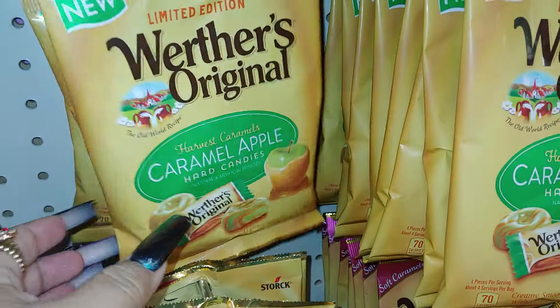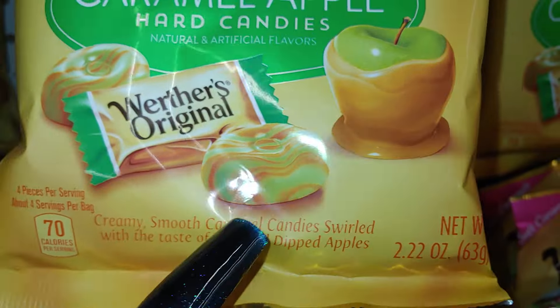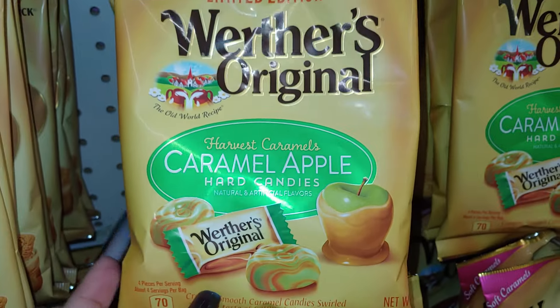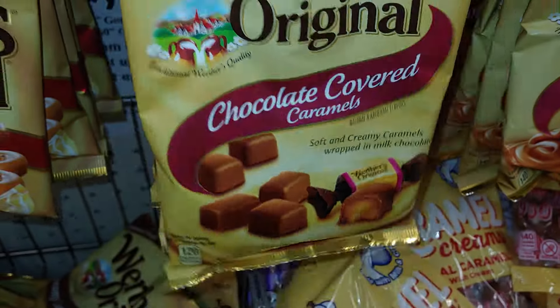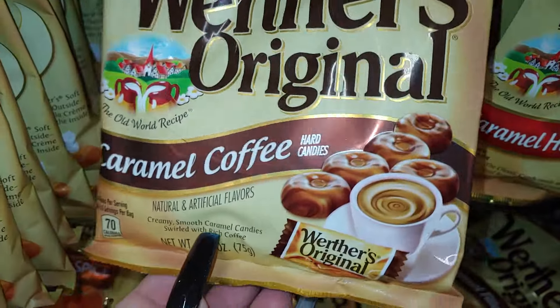They have the caramel apple one — one of my favorites! Look at that packaging and look at those mints — they're so cute. Creamy smooth caramel candy swirled with the taste of caramel dipped apples — 2.22 oz. They have the chocolate covered caramels, the caramel hard candies, and the caramel coffee for the coffee lovers.